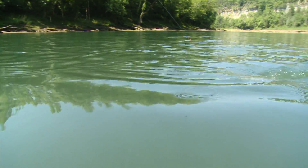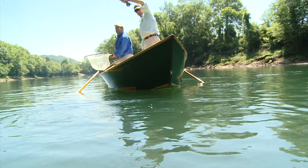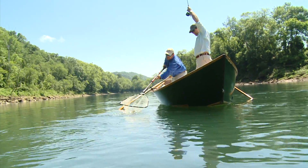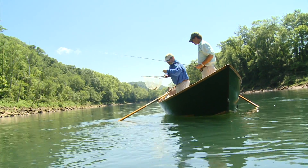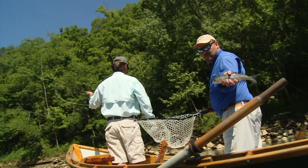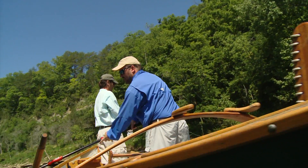He's not big, but man, he doesn't know it. He's got a little more backbone than I thought he had. I think you insulted him — I think he grew six inches. He was only six inches long when you hooked him. Pretty fish. He's a 12-incher. Not too bad. He was fun.